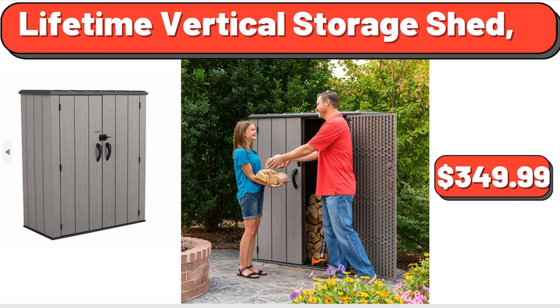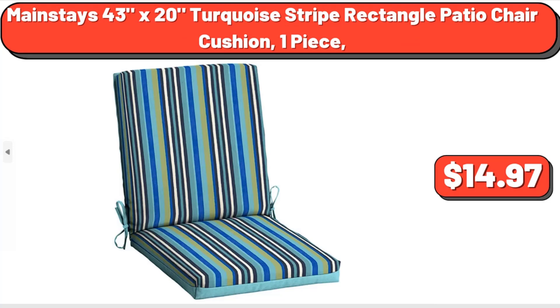Lifetime Vertical Storage Shed, $349.99. Mainstays 43 x 20 Turquoise Stripe Rectangle Patio Chair Cushion, 1 Piece, $14.97.